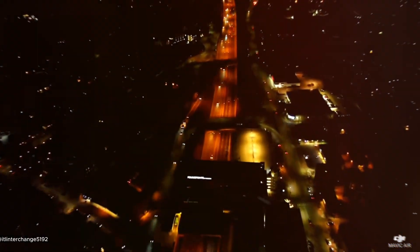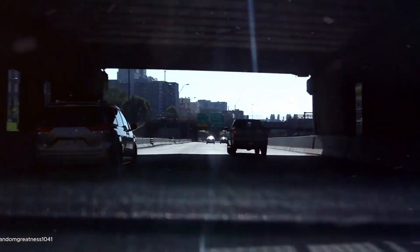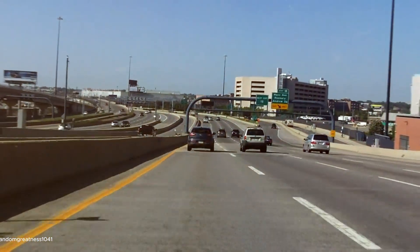Last but definitely not the least, we have footage of the South Bay Interchange in Boston, USA. This massive hub connects major highways and keeps traffic flowing in the heart of the city. It's a reminder that even in densely populated areas, smart engineering can keep things moving.